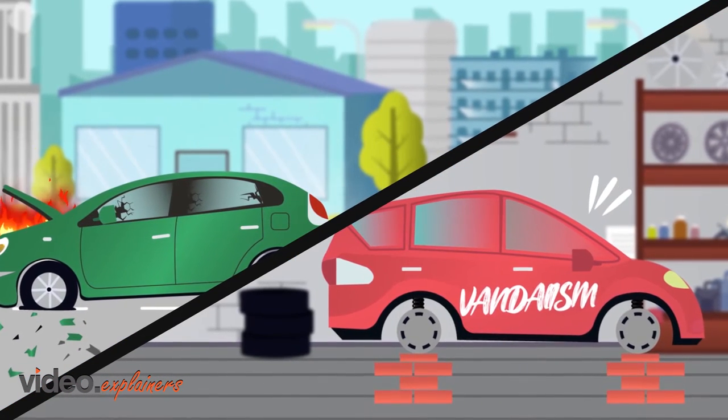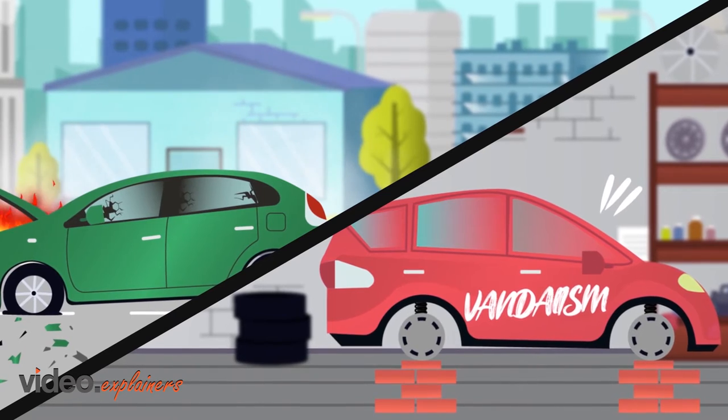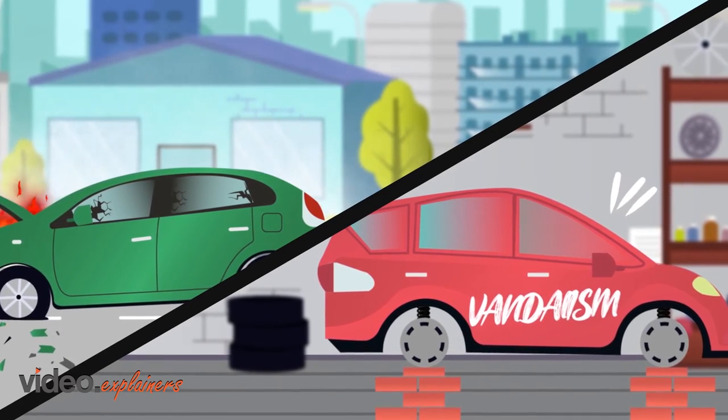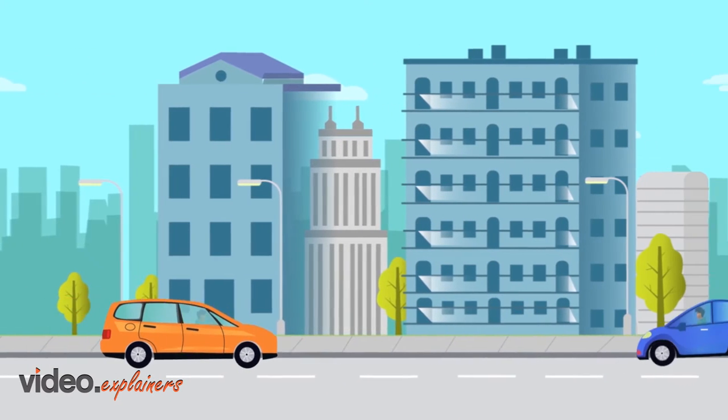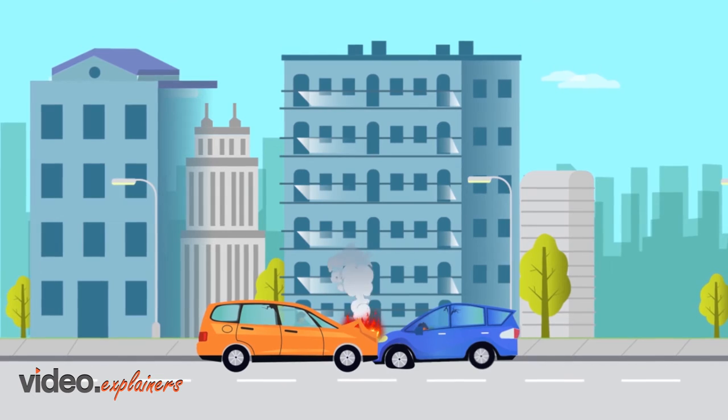Comprehensive pays for damages to your covered automobile for perils such as fire, theft, vandalism, malicious mischief, and striking an animal. Collision pays for damages to your covered automobile for damages which occur as a result of collision.